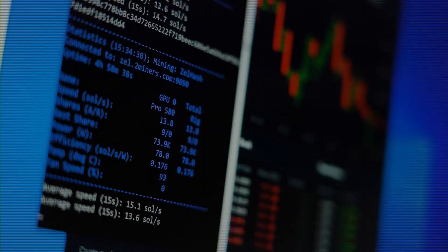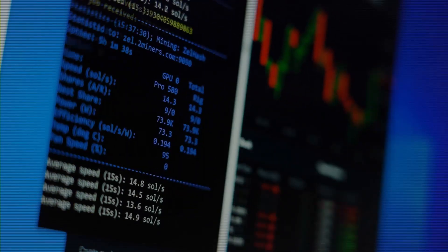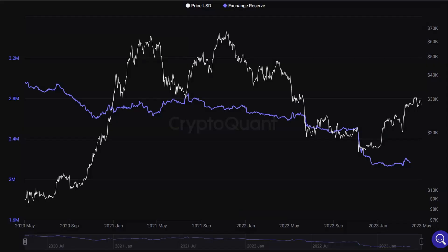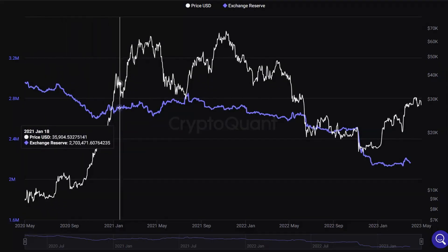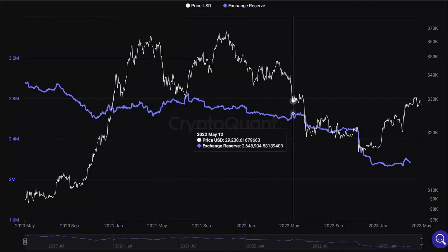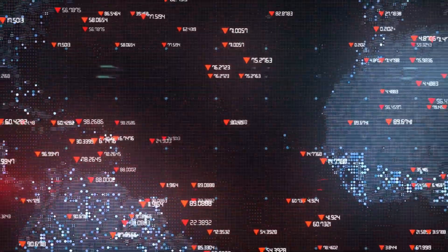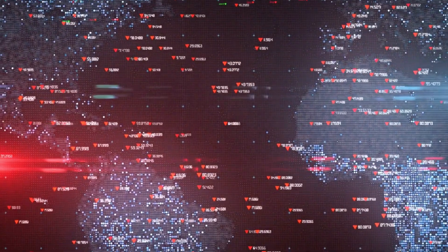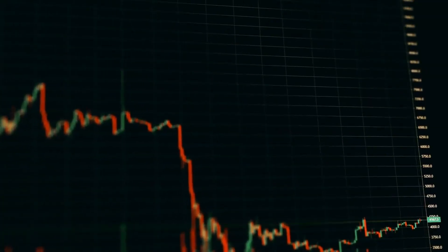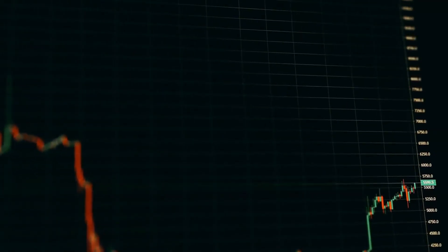On the other hand, the metric's declining value indicates that global platforms are currently experiencing a greater increase in their reserves than US-based exchanges. A graph illustrating the trend in the reserve ratio of US-based versus offshore Bitcoin exchanges over the past few years shows that the Bitcoin exchange reserve ratio has been declining since the first half of 2022. This suggests that in comparison to overseas platforms, the supply on US-based exchanges has been steadily falling.